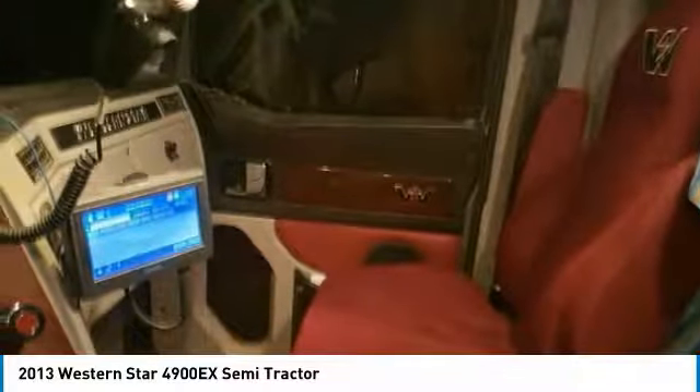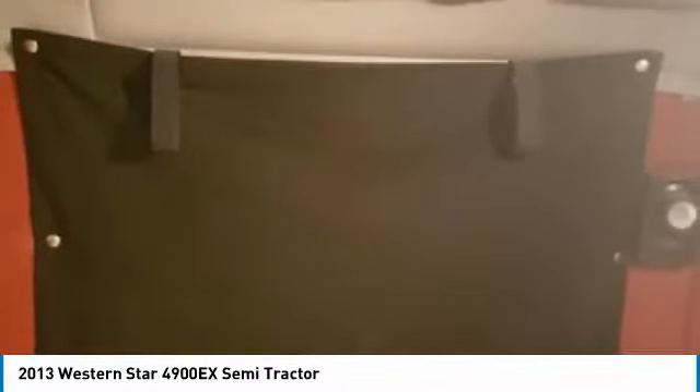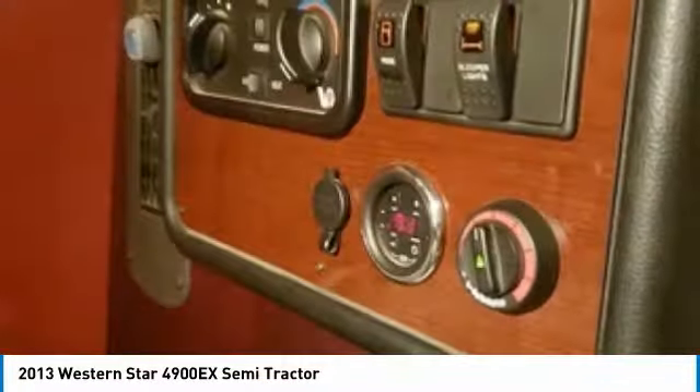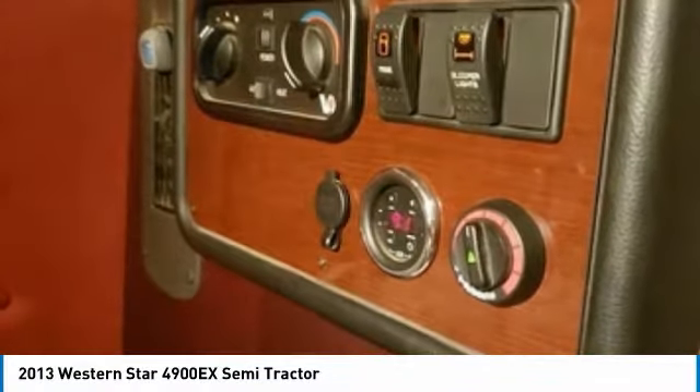Headache rack, 150-gallon fuel capacity, front axle weight 12,500 pounds, rear axle weight 40,000 pounds, and a very spacious 72-inch flat top sleeper for optimal comfort while on the road. This 2013 Western Star 4900X Semi-Tractor is field ready and priced to sell.